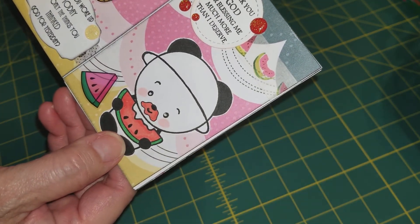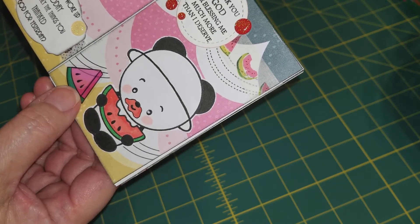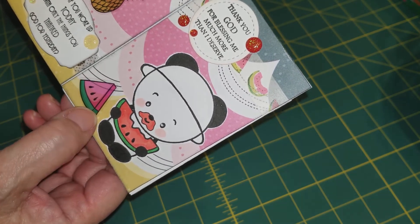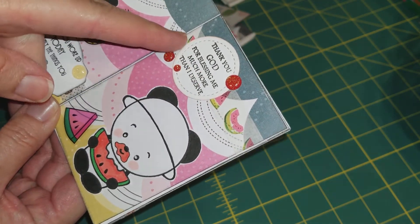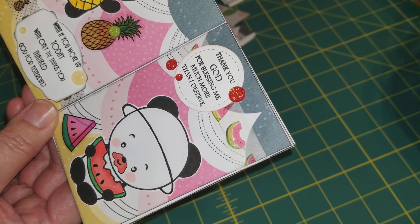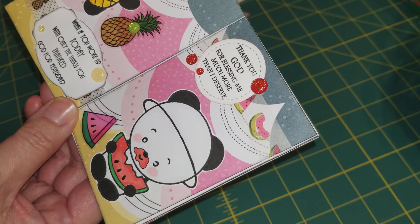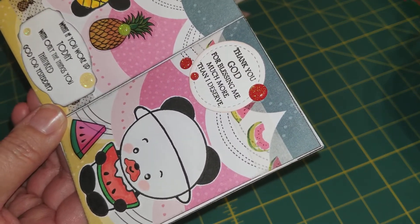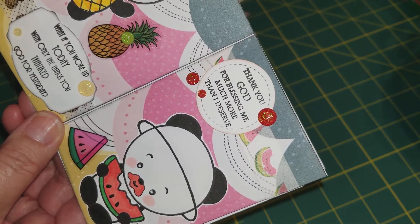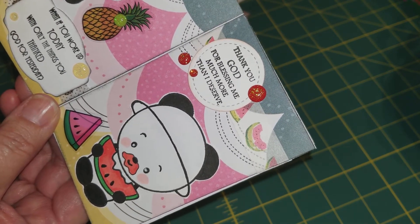This one is the watermelon panda — look at that, he's eating and has watermelon all over his face! Here is a watermelon sticker and I have watermelon washi tape in the back. It says, 'Thank you God for blessing me much more than I deserve.' He has gifted me so much. I'm so grateful for everything that I have — it's really more than I deserve, so I thank Him.